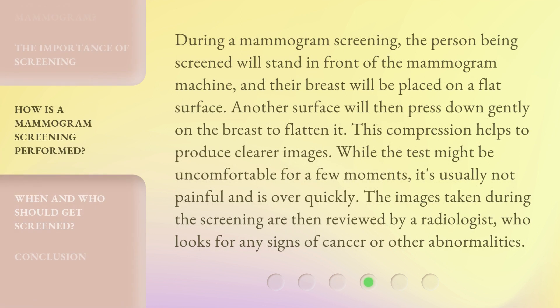During a mammogram screening, the person being screened will stand in front of the mammogram machine, and their breast will be placed on a flat surface. Another surface will then press down gently on the breast to flatten it. This compression helps to produce clearer images. While the test might be uncomfortable for a few moments, it's usually not painful and is over quickly. The images taken during the screening are then reviewed by a radiologist, who looks for any signs of cancer or other abnormalities.